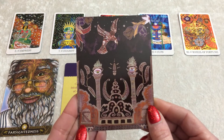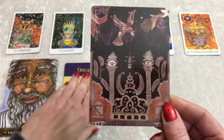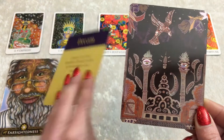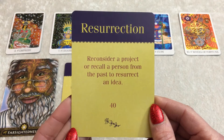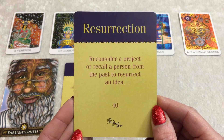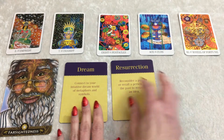And your next card looks like this — take a long hard look at that. It's very different from the first card. And the message of this is Resurrection. Reconsider a project or recall a person from the past to resurrect an idea.